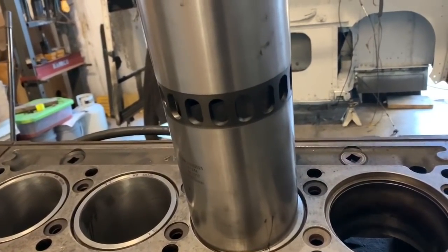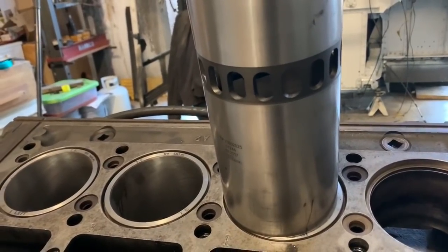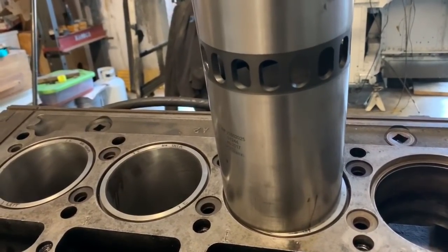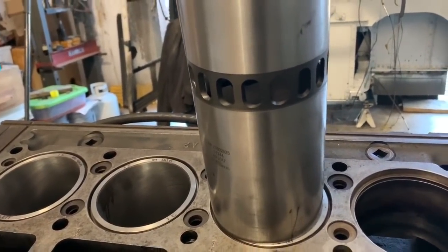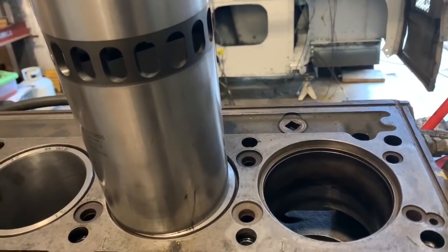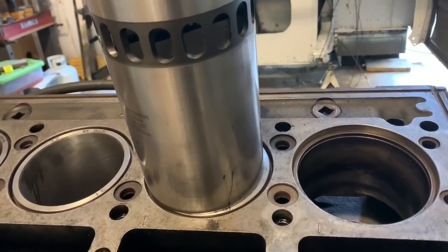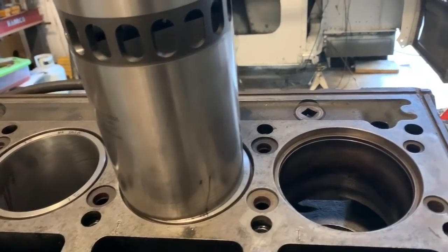What caused all of our problems — and our problems are the following: we had very low power, the turbo was not producing any boost, and we had excessive blow-by, meaning that the compression instead of producing power was going into the pan, causing oil to seep out of everywhere.